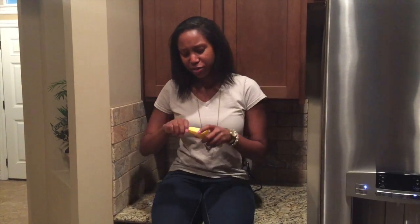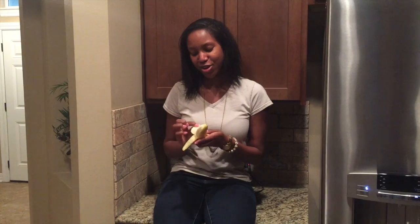Now, if you'll excuse me, all this talk of food is making me very, very hungry.